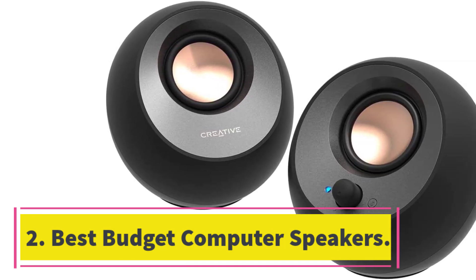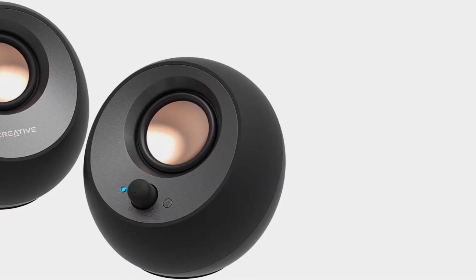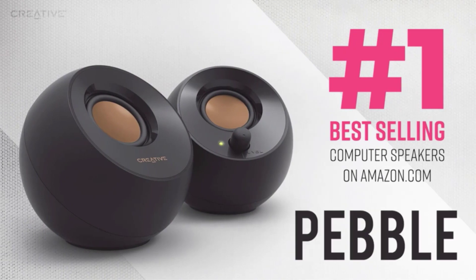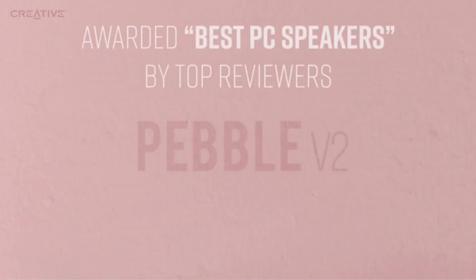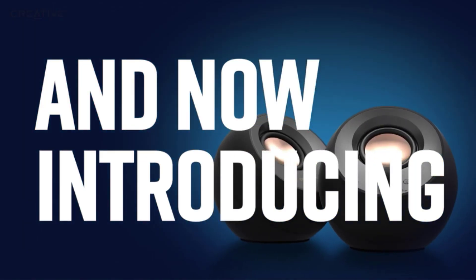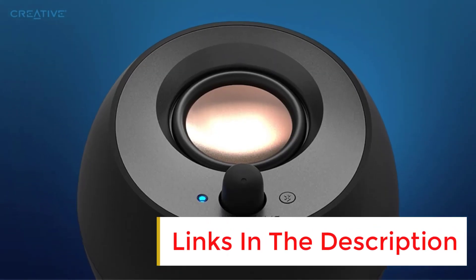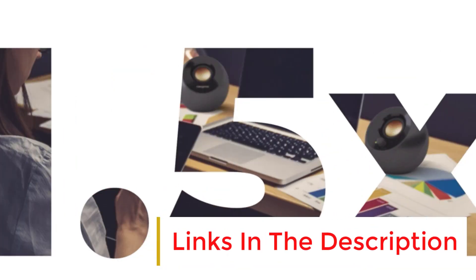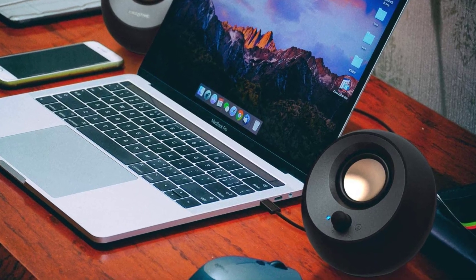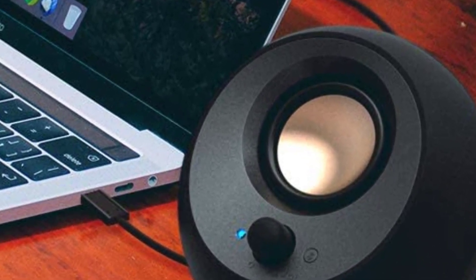Number two, best budget computer speakers: with the third version of their Pebble speaker, Creative keeps the crown of best budget option. The Pebble V3 adds Bluetooth 5.0 for crisp wireless sound, plus a USB connection that previous versions didn't have. The result is a simple, effective setup that matches good features with solid sound — we don't think you'll find a better option for under $50.